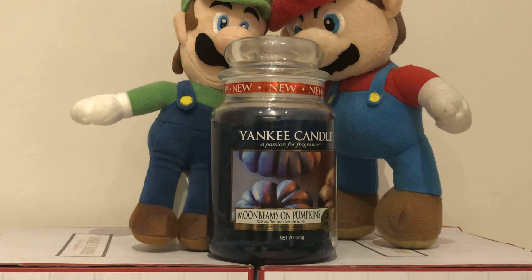Here is a scent description by our well voice of our lady. Moonbeams on Pumpkins — see Pumpkin in a whole new light and colour with warm vanilla and just a sprinkle of nutmeg. Top fragrance notes are Pumpkin Spice and Sweet Orange. Mid notes of Clove, Cinnamon and Nutmeg. And base notes of Vanilla.